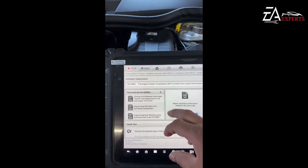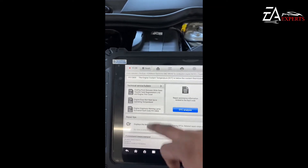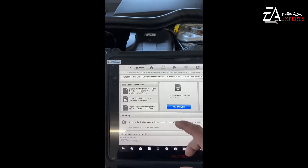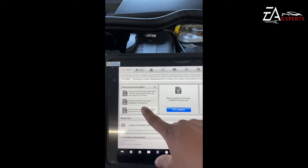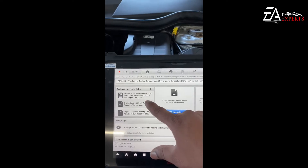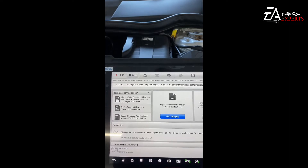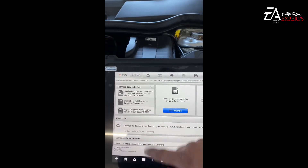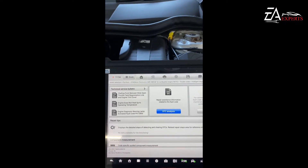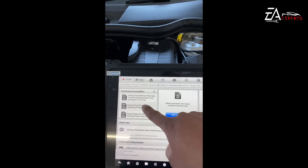There's a technical service bulletin we can go through. The complaint is engine does not heat up to operating temperature, with driving point between wide open throttle and DPF regeneration line, and engine trim to cover. Anti-diagnosis warning lamp actuates with fault code P0128.